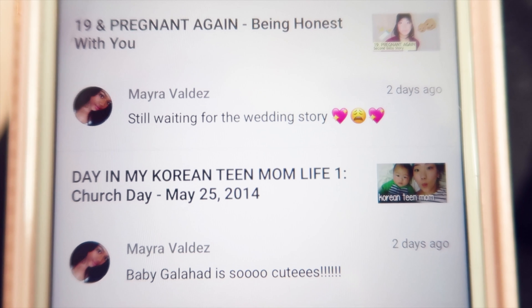Today's feature comment is from Mayra: 'Still waiting for the wedding story.' I'm so sorry Mayra — we're taking forever to film that video. It's been so crazy and so busy, but I promise we'll get back to doing more talk videos, especially together — Michael and I together. Our 'how we met,' our wedding story, how he asked me out to be his girlfriend, and how he asked me to get married — I definitely want to do those four within this year before winter time. Thank you so much for always watching and your patience.